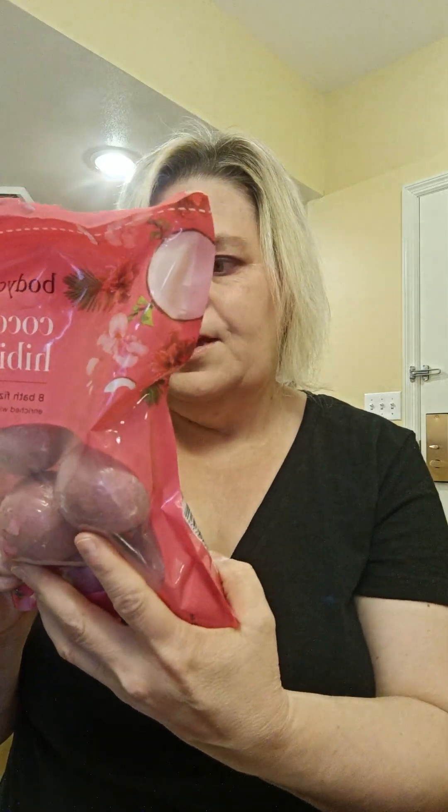It says 'enjoy a fragrant moisturizing soak' — each fizzy adds fragrance to your bath while delivering skin moisturizing benefits. I did try one; it left my skin feeling kind of moisturized. I might do a separate impressions-type video, and I'll keep trying it and let you know what I think.